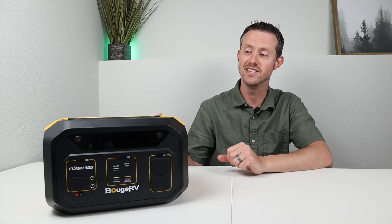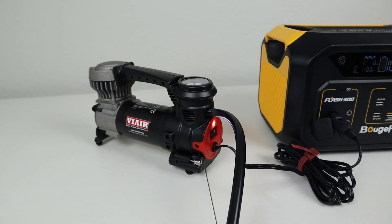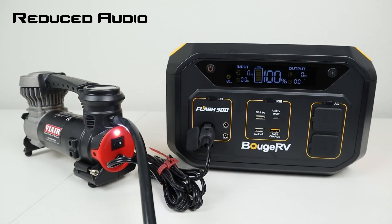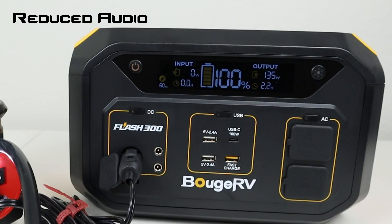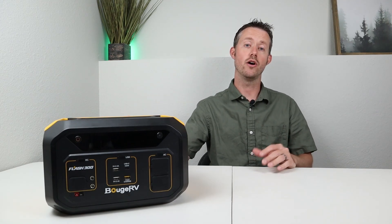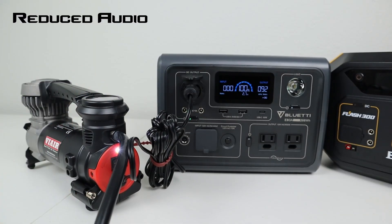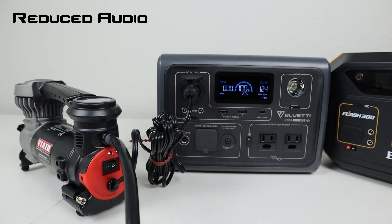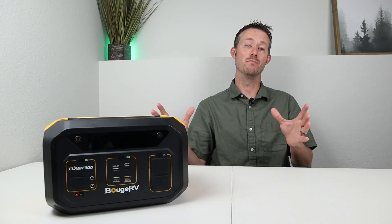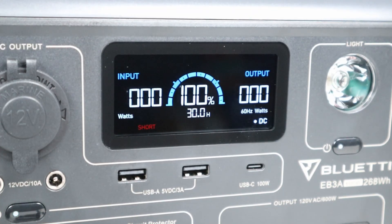I like to torture test the DC output, so I plugged in my ViAir 12-volt air compressor, which pulls a ton of surge current. Surprisingly, this did a great job powering it up. I also tested the Bluetti EB3A with the same compressor, and unfortunately I bricked the DC output on the EB3A while doing that test — so the BougeRV Flash 300 definitely came out on top in that test.